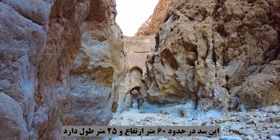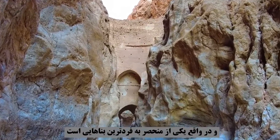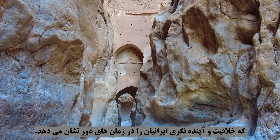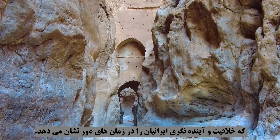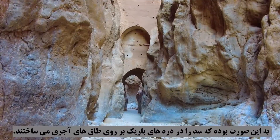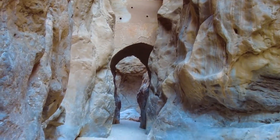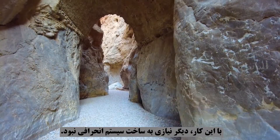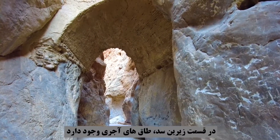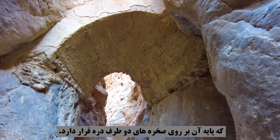This dam is about 60 meters high and 25 meters long, and it is one of the most unique buildings that shows the creativity and foresight of Iranians in ancient times. The architecture of ancient Iranians in the construction of dams involved building the dam in narrow valleys on brick arches, so there was no need to build a diversion system. In the lower part of the dam, there are brick arches, the base of which rests on the rocks on both sides of the valley.